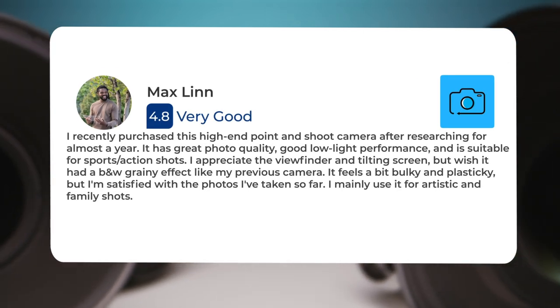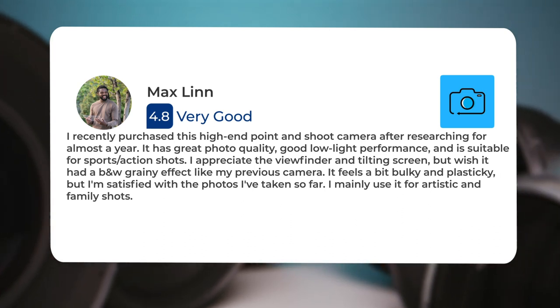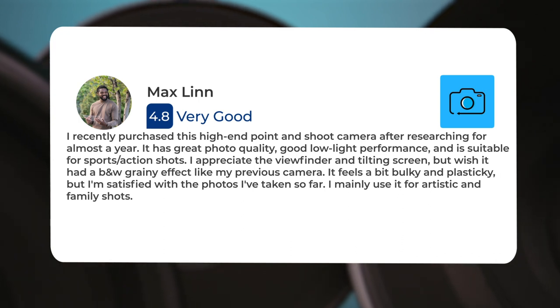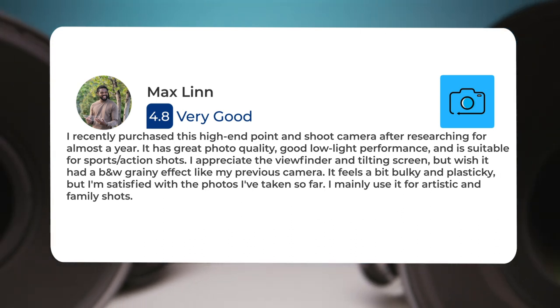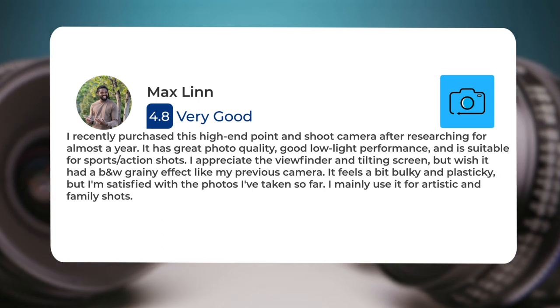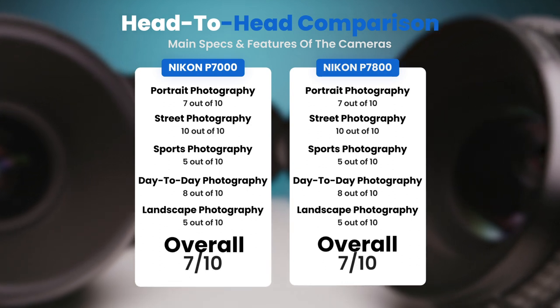I recently purchased this high-end point-and-shoot camera after researching for almost a year. It has great photo quality, good low light performance, and is suitable for sports and action shots. I appreciate the viewfinder and tilting screen, but wish it had a black-and-white grainy effect like my previous camera. It feels a bit bulky and plasticky, but I'm satisfied with the photos I've taken so far. I mainly use it for artistic and family shots.